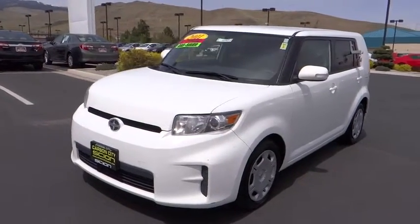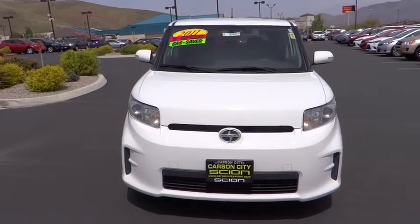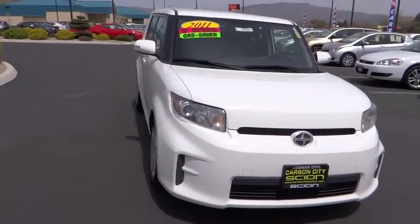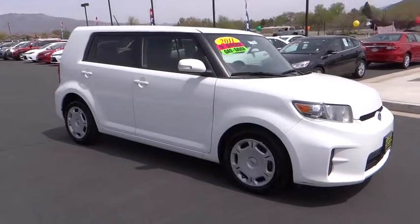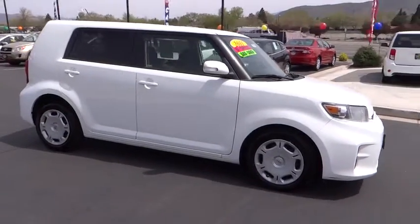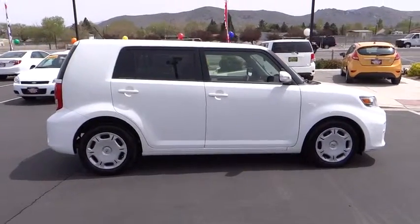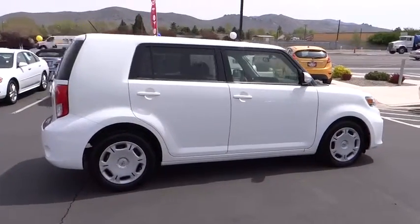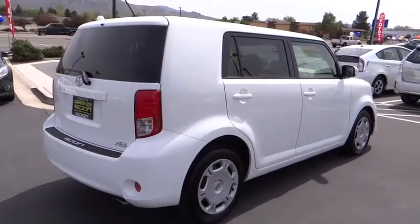2011 Scion XB. The Scion XB, built under the Toyota nameplate, has almost single-handedly shaped the market for the boxy, city-driven vehicle. The XB offers exceptional cargo space for a vehicle of this size. Combined with the nimble acceleration and Toyota reliability, this vehicle will prove itself time and time again and is priced below $15,000.